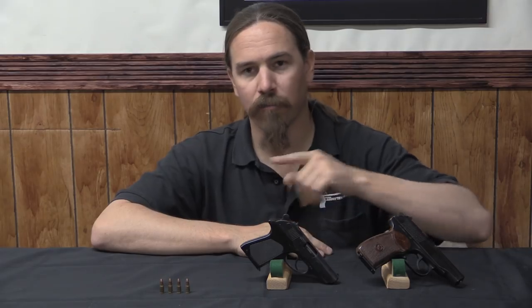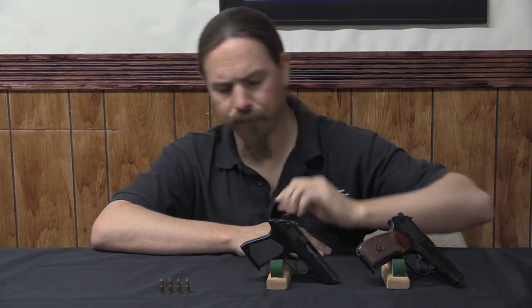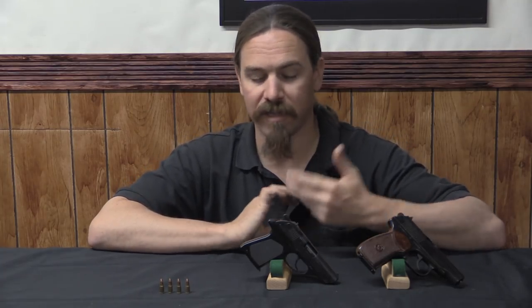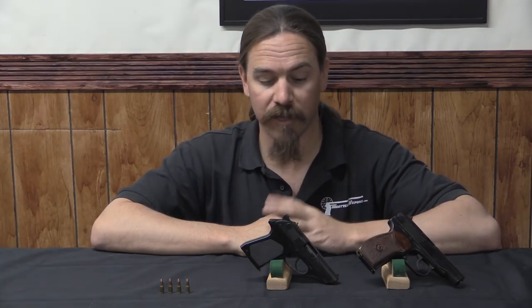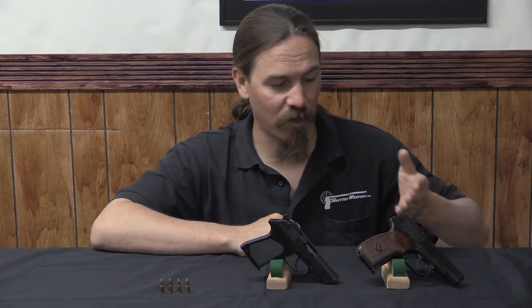The PSM was designed in the early 1970s — development began around 1971-72 — and it was actually a two-part project. There was a team at the Tula Arsenal developing the pistol, and another team developing the cartridge. They both worked simultaneously, and it took about five or six years to get the whole thing together into a production model. These were ultimately produced at the Izhevsk factory — so designed at Tula but produced at Izhevsk. They haven't made very many of them; the best production estimate is about one of these for every 50 Makarovs made.